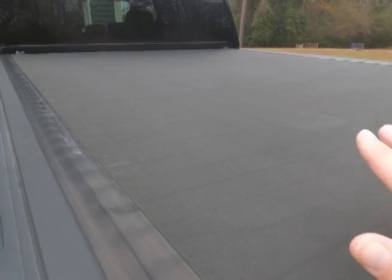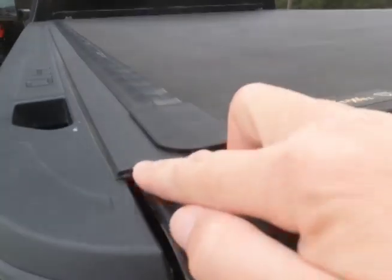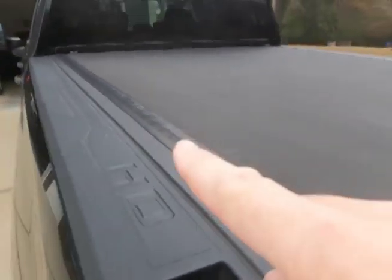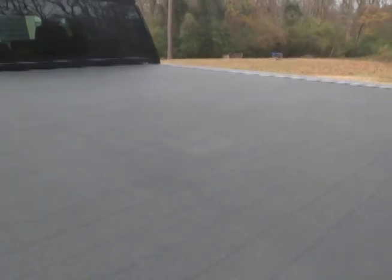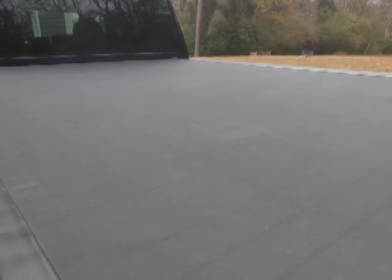It's about as weather tight as I figured it would be. Obviously you get stuff in here driving down the road, but sitting still you'll get drips around all four corners of the bed. But again, I have liked it overall.